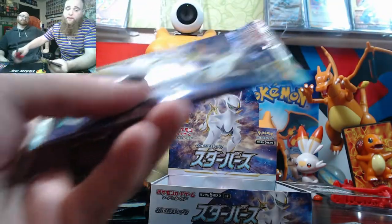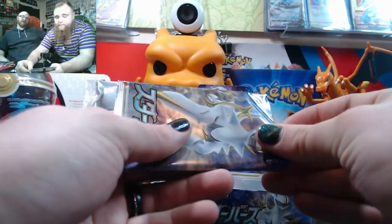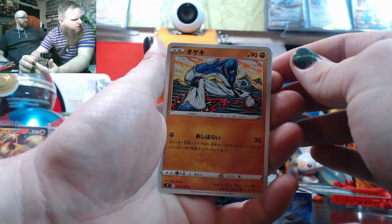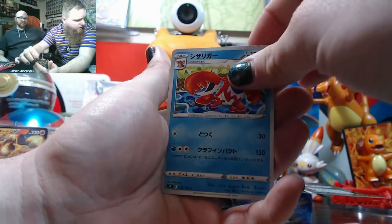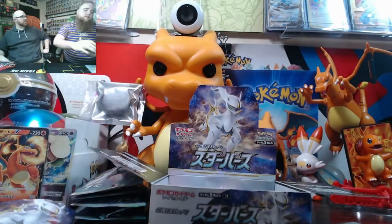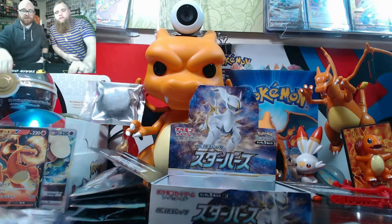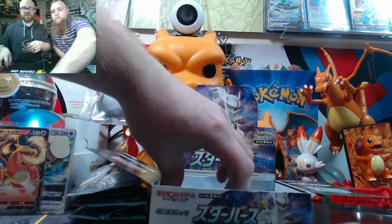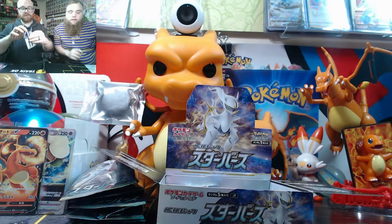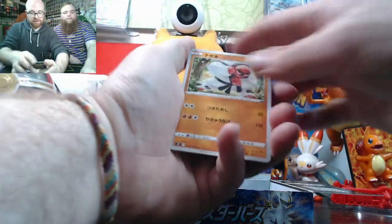I prefer Japanese — the quality is so much better. I was watching Pokerab open some cards and he was talking about how he doesn't buy a lot of Japanese, he's pretty much all American. He opened some Japanese packs and was talking about how the quality was just insane — he was like 'I might start collecting Japanese cards now.' The newer packs recently have really had this different type of holo where you can see little squares on it — it's like pixels, like the geometric stuff.